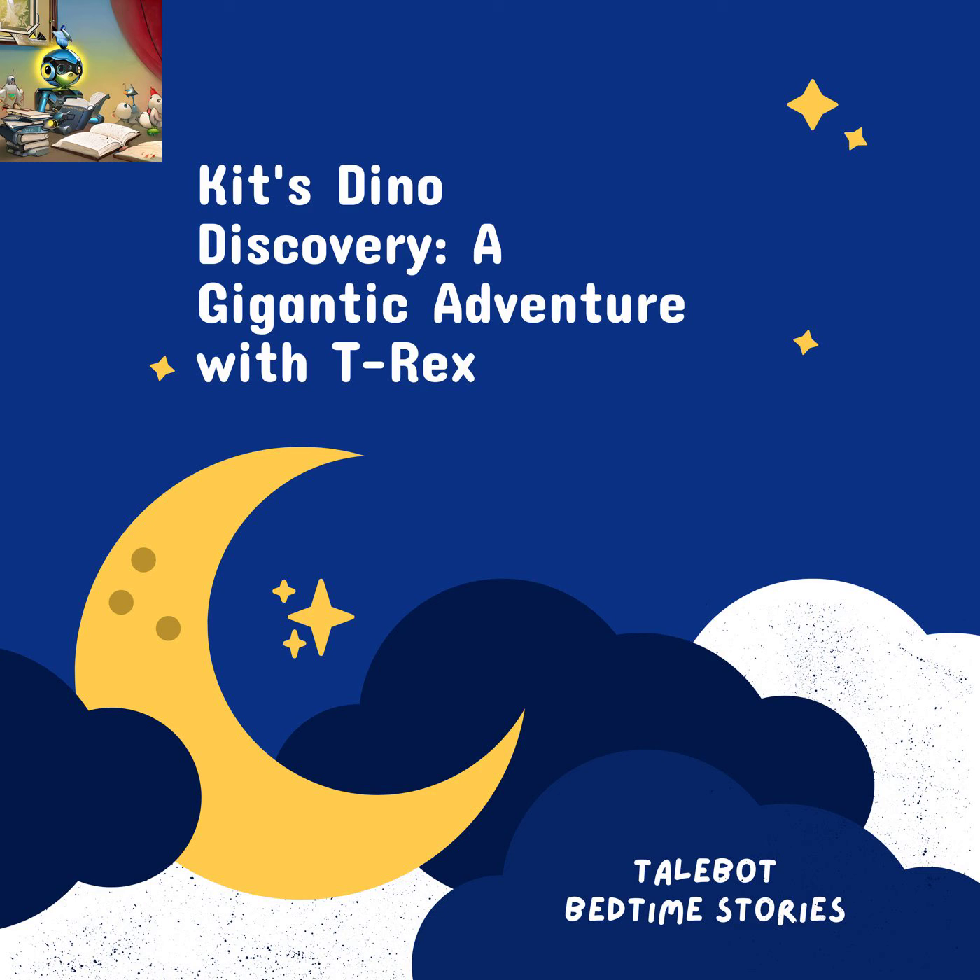From that day forward, the grown-up T-Rex became their protector and guide. It showed Kit and her little T-Rex friend the wonders of the prehistoric world, from the dazzling array of colors in a sunset to the majestic flight of ancient pterodactyls. As the sun began to set, painting the sky in hues of orange and pink, Kit's parents tiptoed into her room to check on her. They found her fast asleep, with a content smile on her face. In her dreams, Kit continued to explore the prehistoric world with her new friends.